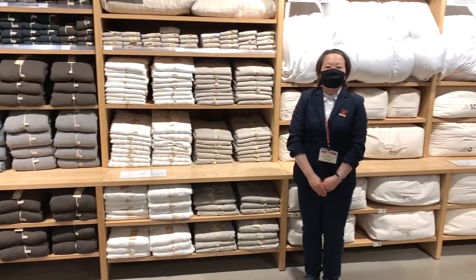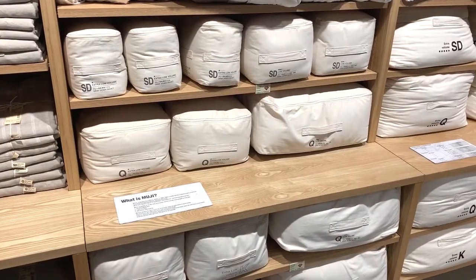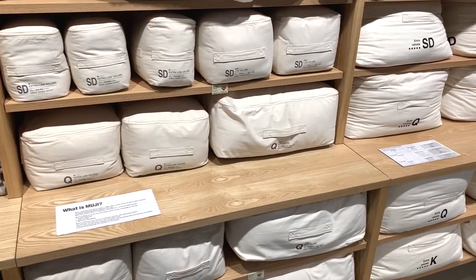Hi, I'm Shihomi, an Interior Advisor at Mugi Fifth Avenue. I am introducing you to the Mugi Duvet today.